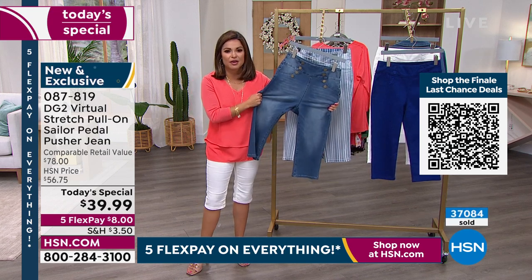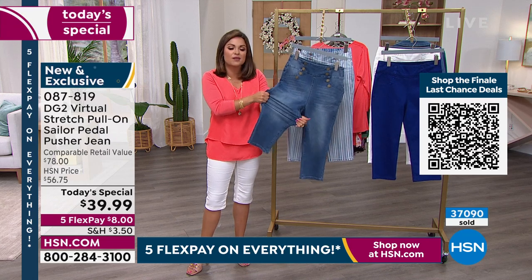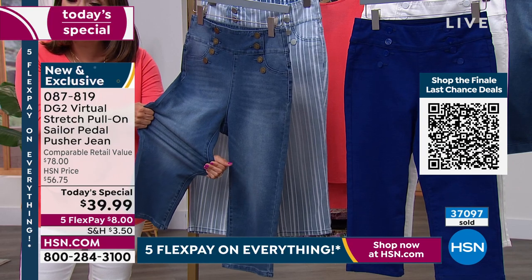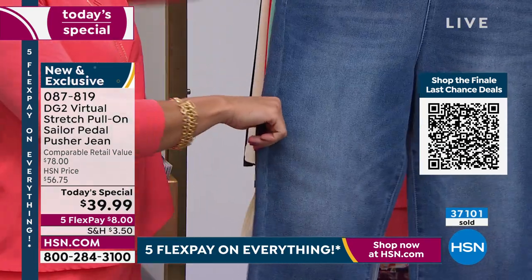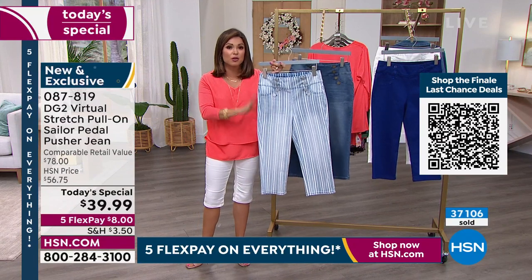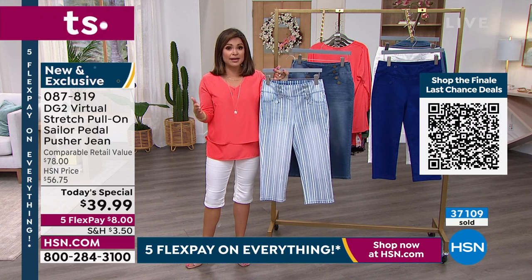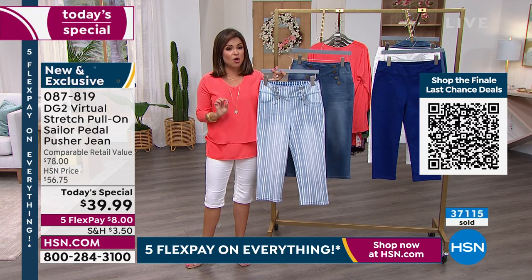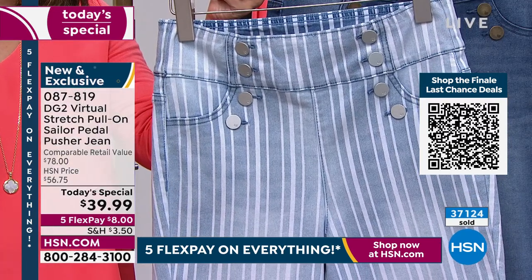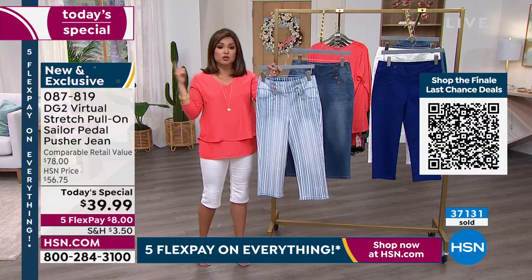If you want to get it in that most famous best-selling fabrication — that virtual stretch — this is the time to do it. Don't hesitate. We've already sold out of two colors. The sizing is incredible; you can stay true to size. Extra extra small to 4X; petite, average, and tall inseam. Petite is 15½-inch inseam, average is 17½, and tall is 19½. All the girls are in their true size. I'm a true size 2, in the extra small petite because I'm only 5'2 — fits me like a dream.